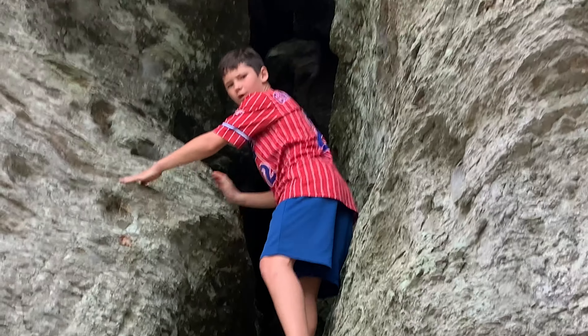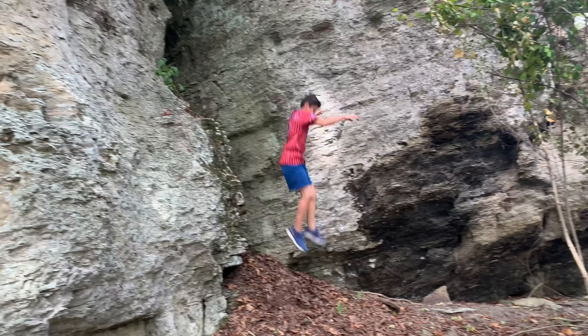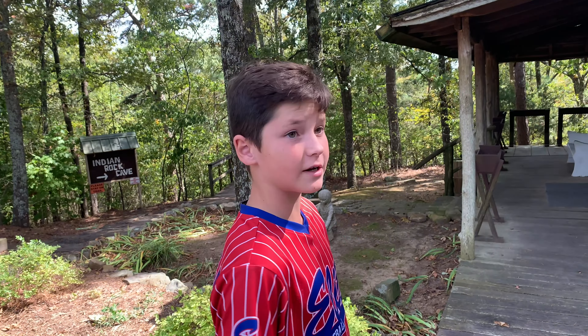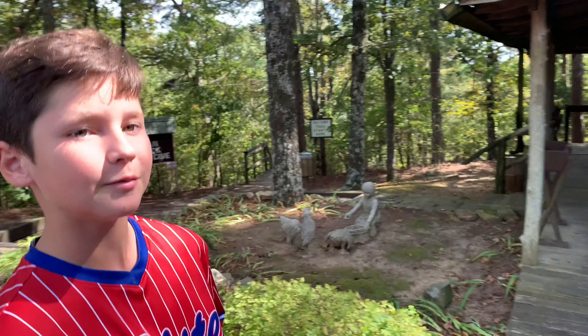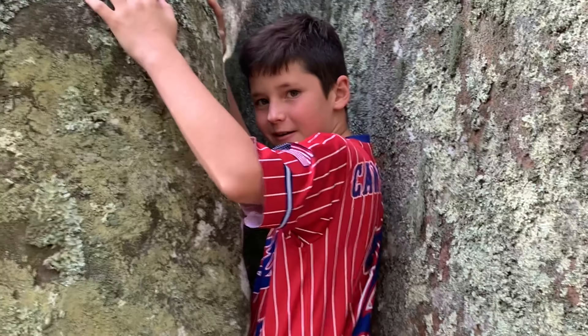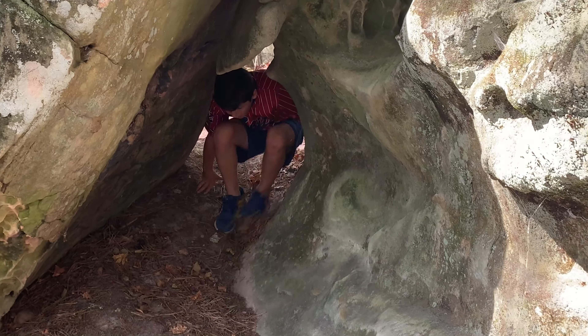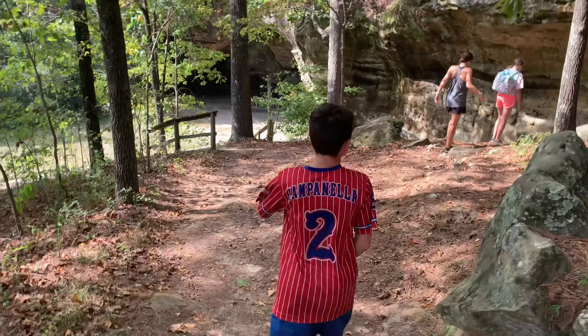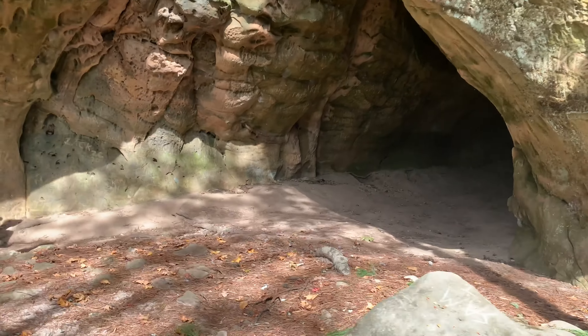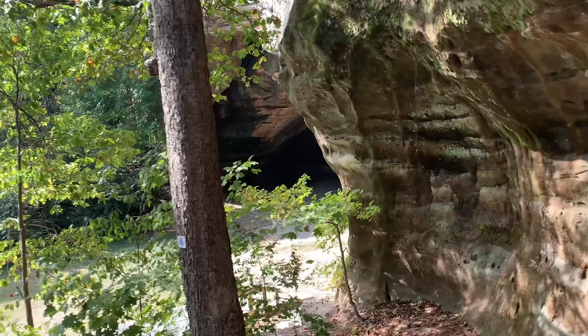I feel like I'm going the wrong way. I'm going to try out the Indian Rock Cave and see if it's any good. Can I help you guys show you all over here? Flashlights! That's why I gave you all the flashlights!